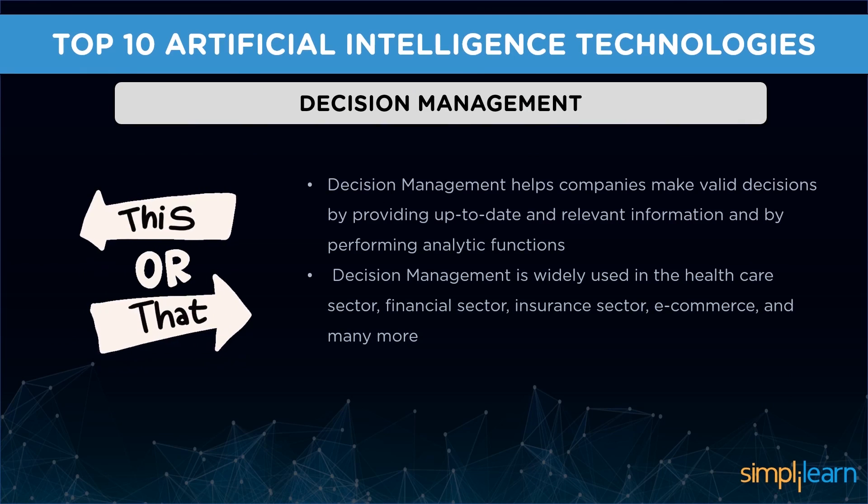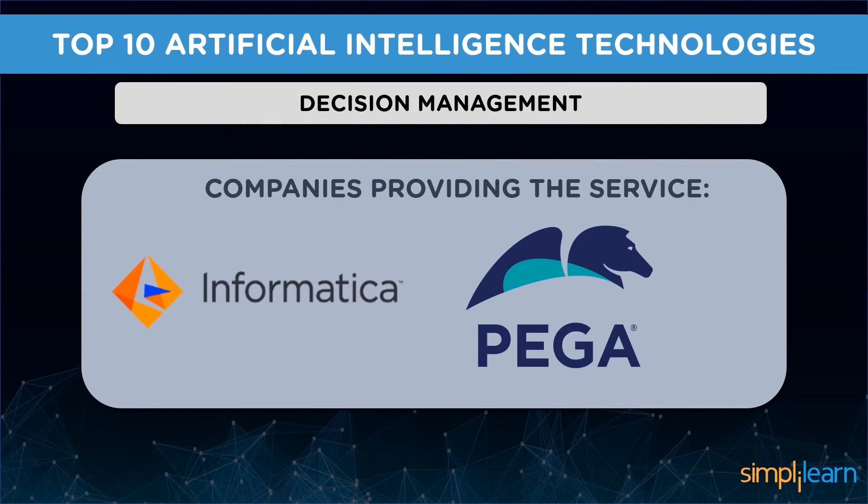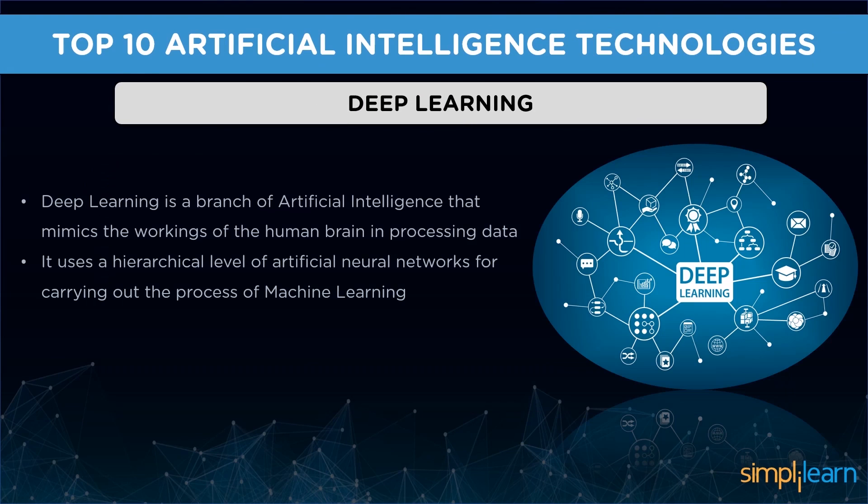Followed by RPA, we have decision management — a technology in artificial intelligence that helps companies make valid decisions by providing up-to-date, relevant information and performing analytic functions. When combined with decision management, AI helps translate customer data into predictive models of key trends. It also helps in making quick decisions, avoiding risks, and automating processes. Decision management is widely used in the healthcare, financial, insurance, and e-commerce sectors. Some companies providing this service are Informatica, Advanced Systems Concepts, Bigger Systems, and Mana.